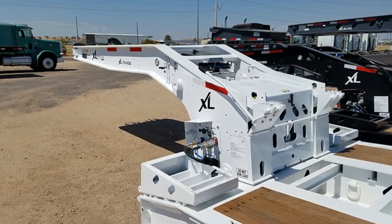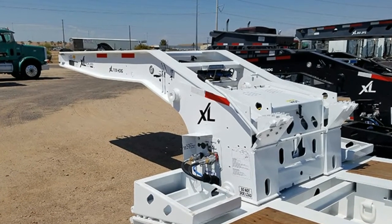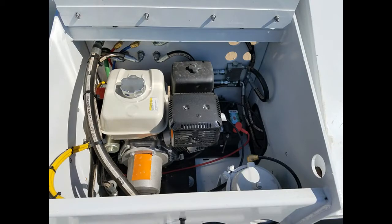The hydraulic detachable gooseneck has five variable ride height positions with 110 and 94-inch swing clearance and 16 and 42-inch kingpin settings. It is equipped with a 13-horsepower Honda unit at the base.